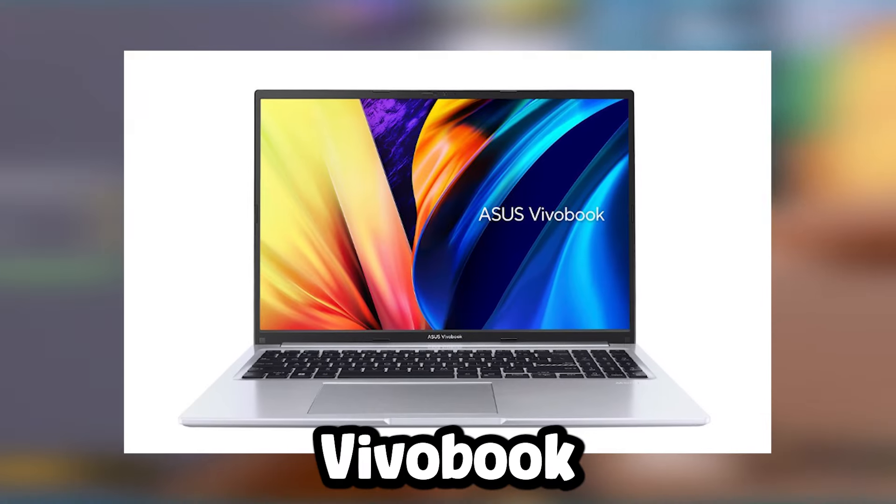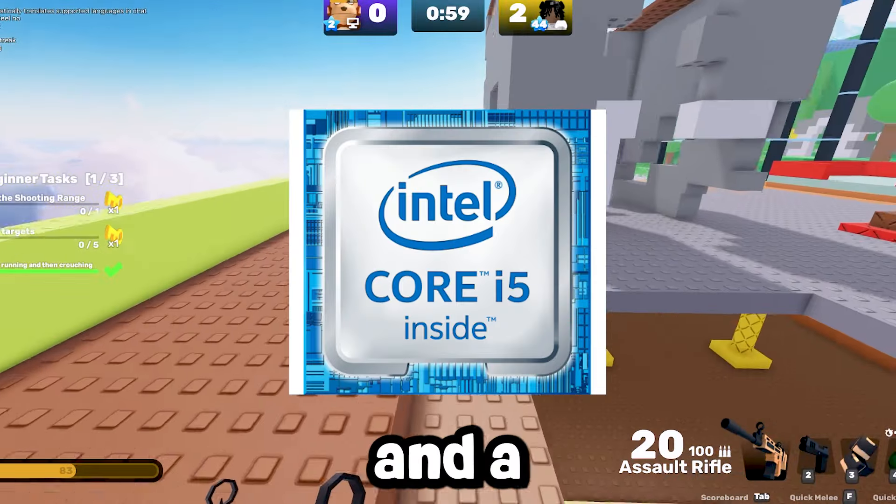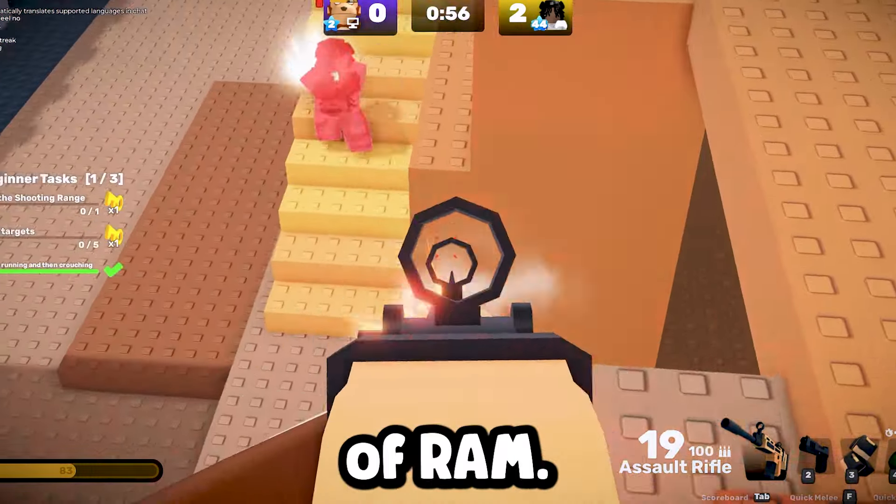Number 4, the Asus Vivobook offers a balance of power and affordability, featuring an Intel Core i5 processor and a major step up of 16GB of RAM.